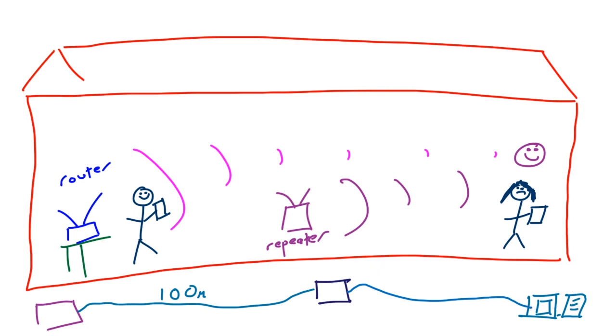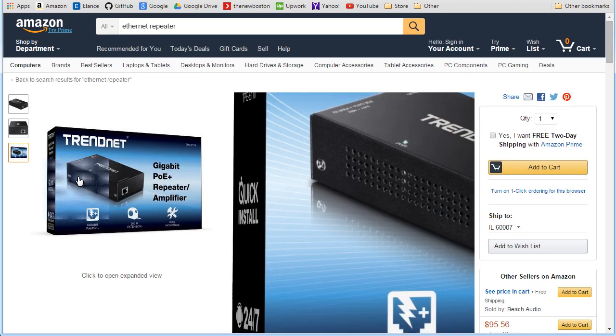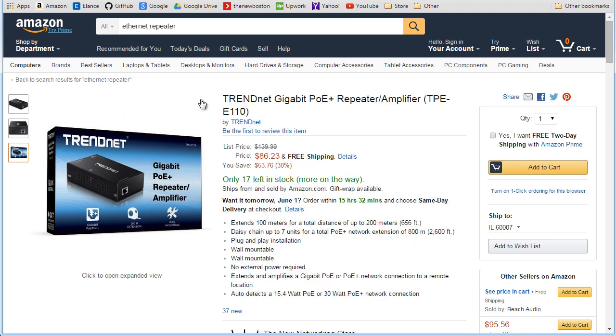Let me show you what these look like in real life. This is the most popular wireless repeater — sometimes called an extender. You plug it into the center of your house or wherever your signal is weak, and it boosts the signal so everyone in your house has a nice strong connection to the internet.